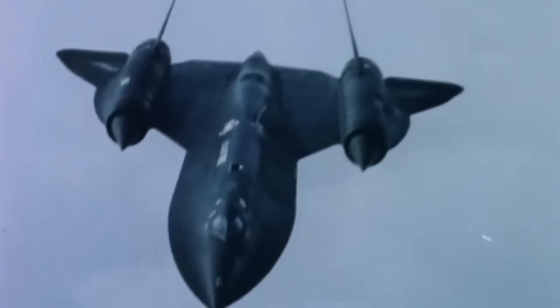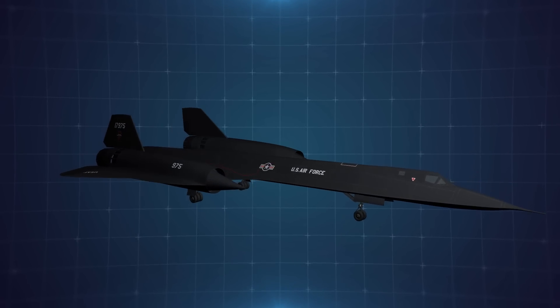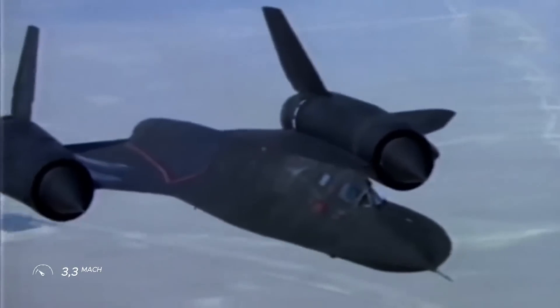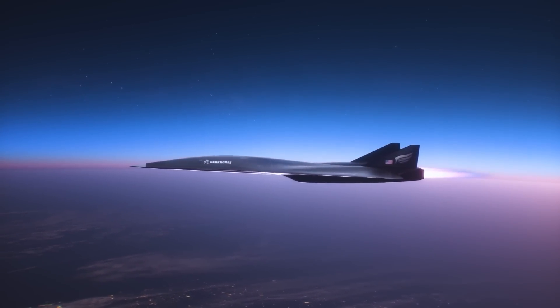In the process, it must break the speed records of the legendary SR-71 Blackbird. The SR-71 is the fastest jet of all time and has remained the yardstick for hypersonic travel for almost half a century, thanks to a recorded top speed of Mach 3.3. Quarter Horse will hit Mach 5 and beyond.